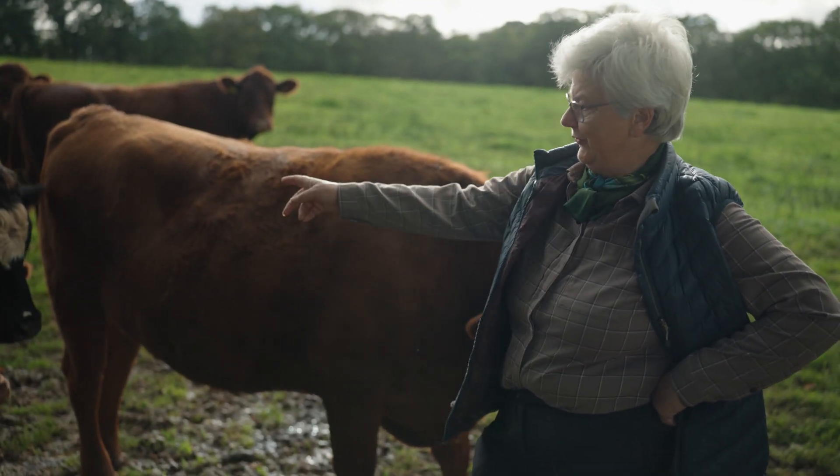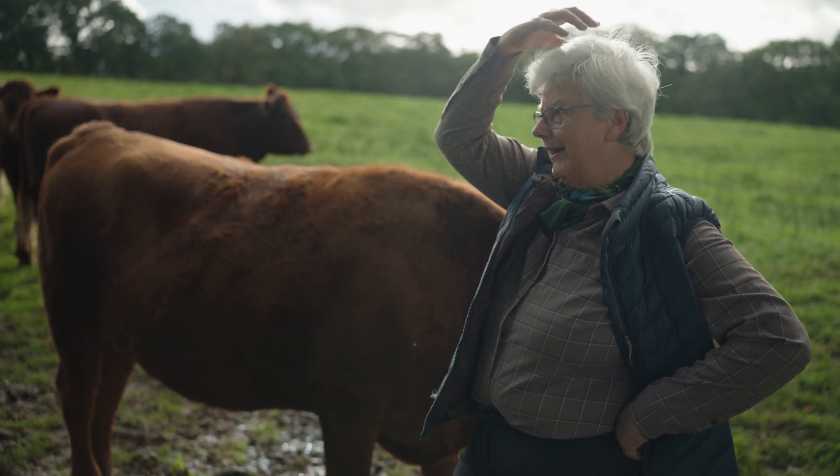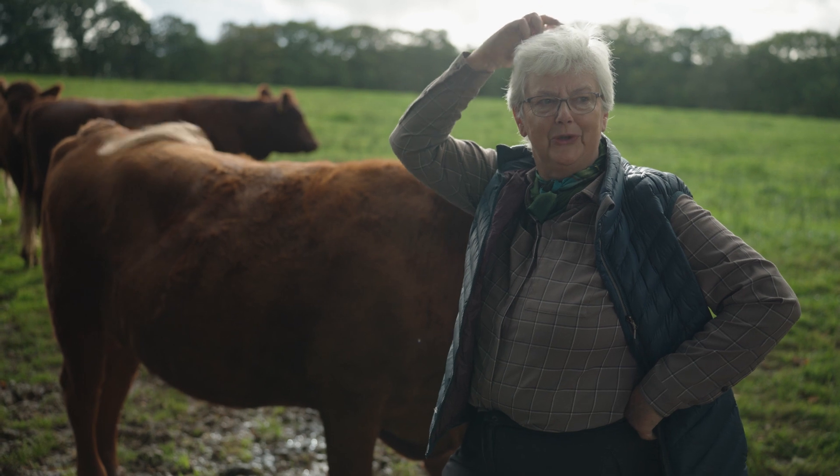They don't usually have names but that one of course is Splodge, isn't it? We did have one with a sort of ginger topknot and he was called Donald.